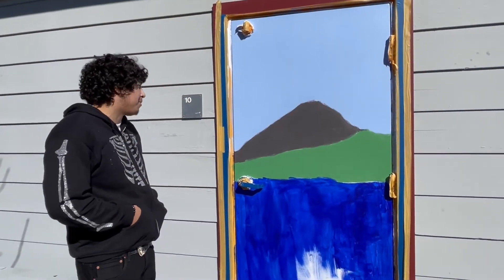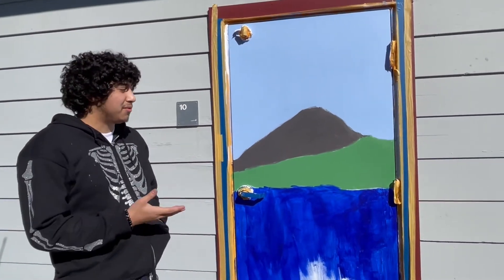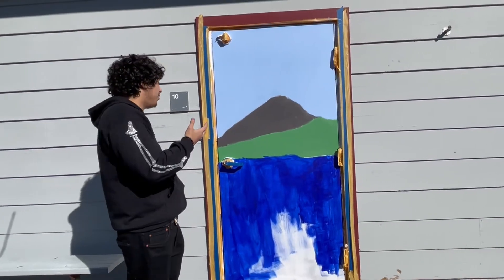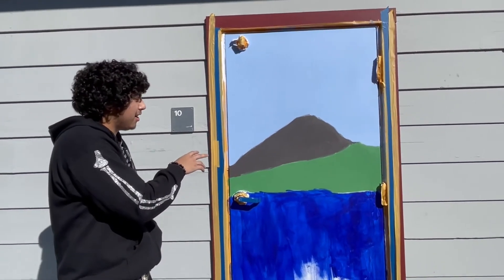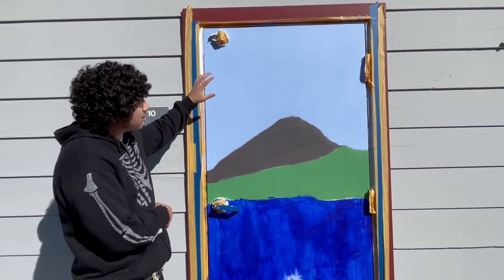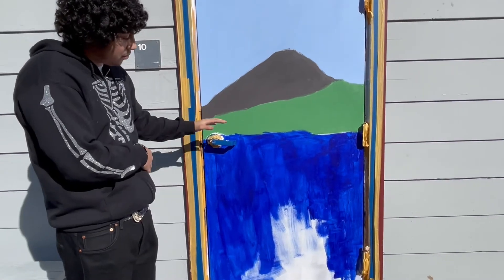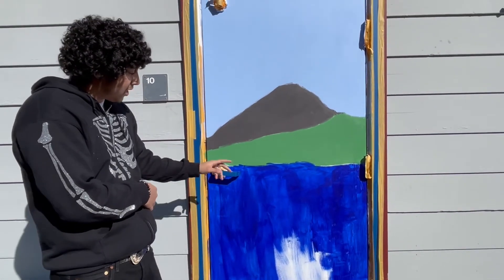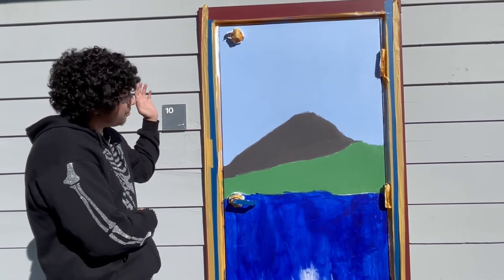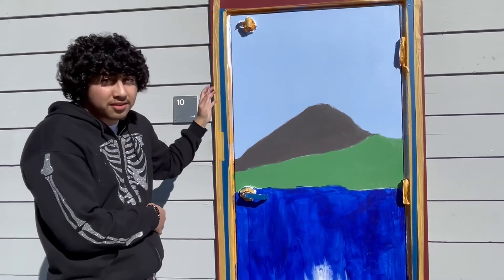What inspired me for my door was it being the meditation room — something peaceful. I went with something Japanese. So we got Mount Fuji and we still need to do a bunch of the texture. We got the sky, the mountain, and then we're going to do the water and shade it. There's a boat on the water, and we're also going to do a cherry blossom tree that's going to come in from the side and lean on top of everything.